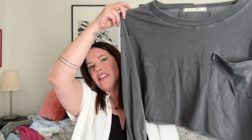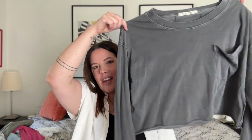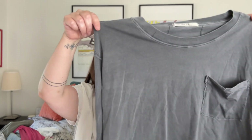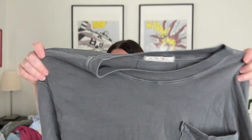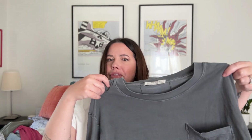Next, a little closet staple: a We The Free cropped long sleeve pocket tee, extra small with a pretty oversized generous cut. It's We The Free so it'll go quickly, maybe 15 to 20 bucks. I think these were like $45 to $48 new and it's in great shape, maybe worn once or twice. A pretty good find.